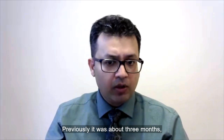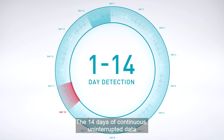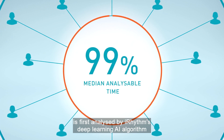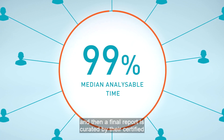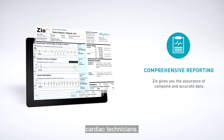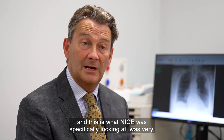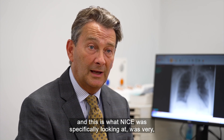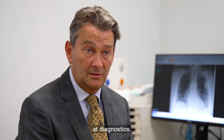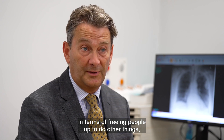Previously, the time from event to detection was about 3 months, and now it has come to about 40 days. The 14 days of continuous, uninterrupted data is first analysed by iRhythm's deep learning AI algorithm, and then a final report is curated by their certified cardiac technicians before being shared with the cardiologist. We found that the AI reporting — and this is what NICE was specifically looking at — was very, very accurate, and it improved our efficiency at diagnostics and freed people up to do other things.